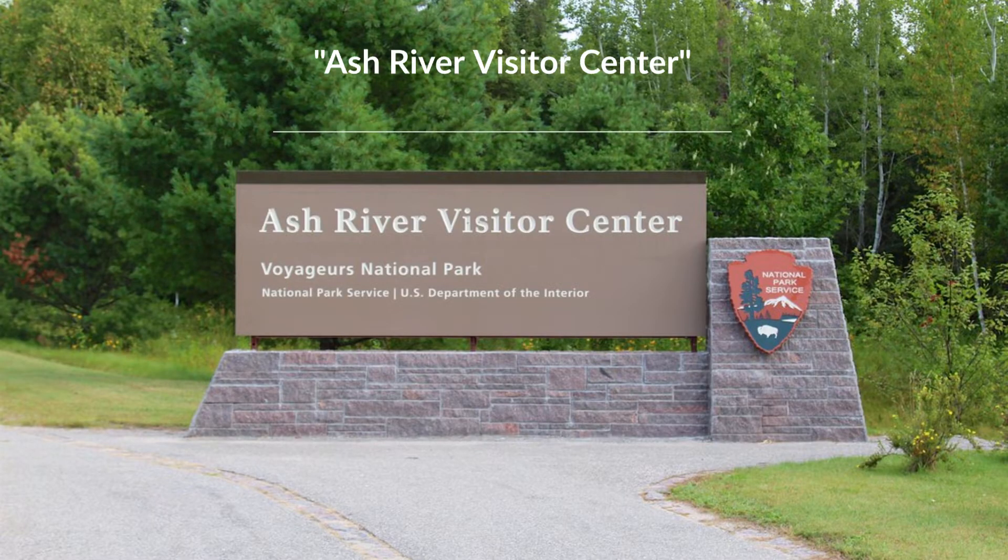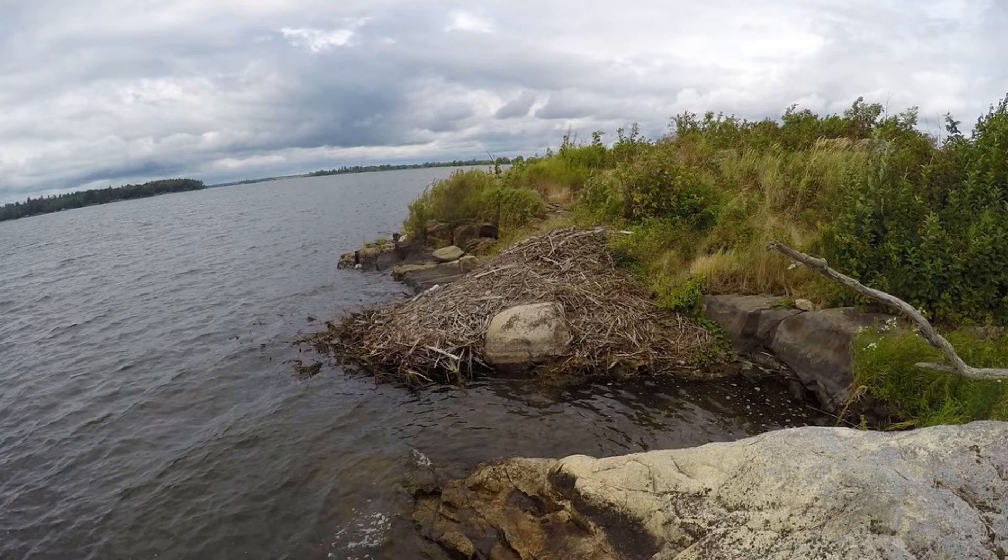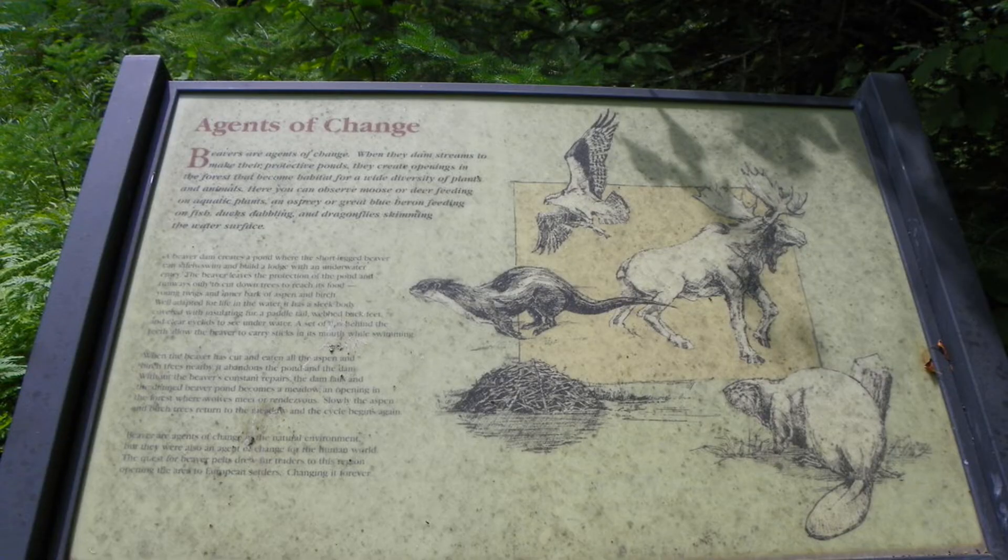Voyageurs National Park is an adventure wonderland all year long full of exposed rock ridges, cliffs, wetlands, forests, streams and lakes. This is a place of transition between land and aquatic ecosystems, between southern boreal and northern hardwood forests and between wild and developed areas.